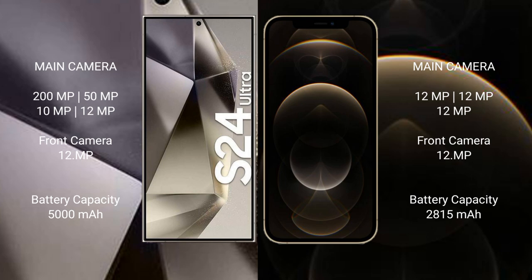Samsung Galaxy S24 Ultra has a 5000mAh battery with 45-watt fast charging support. iPhone 12 Pro has a 2815mAh battery with 30-watt fast charging support.